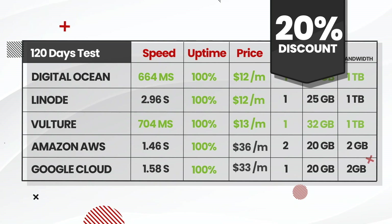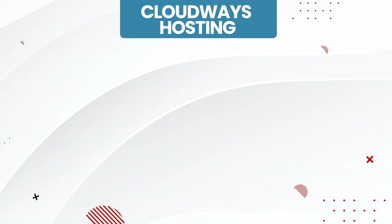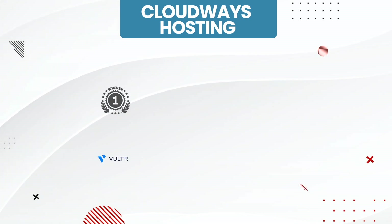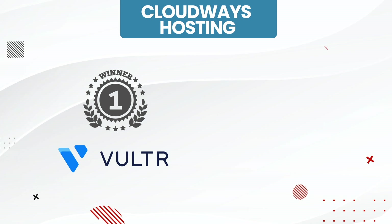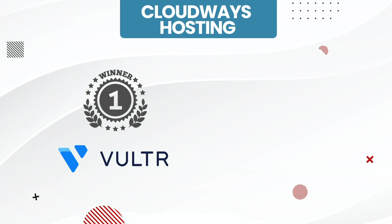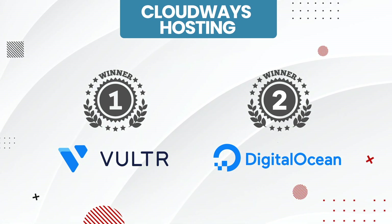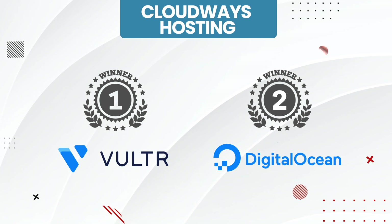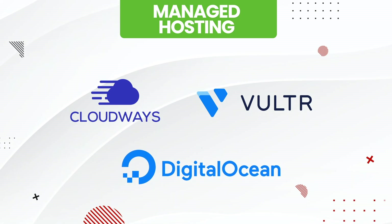We do have a 20% discount code in the description of this video for any of these hosting plans, and if you guys do decide to use our link in the description, it does help us to continue to create these web hosting tests for free. Out of these five web hosting providers, the one I recommend is Vultr. The speed is great, the uptime is even better, and they do give you a good amount of storage — basically you can't go wrong with this company. However, DigitalOcean was just as good, so I do think they deserve recognition as the best runner-up, because we are comparing milliseconds here and we would never see the speed difference with a human eye.